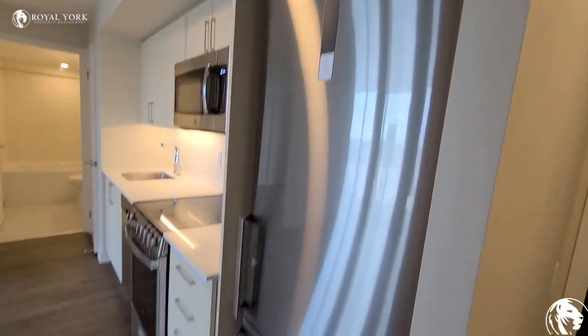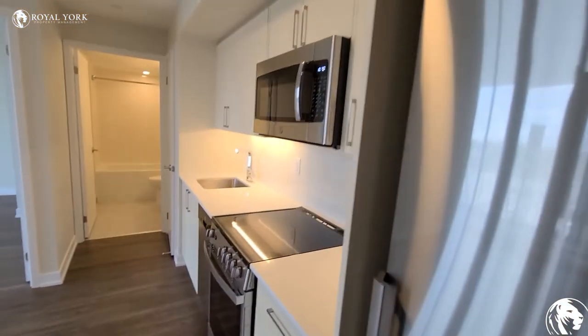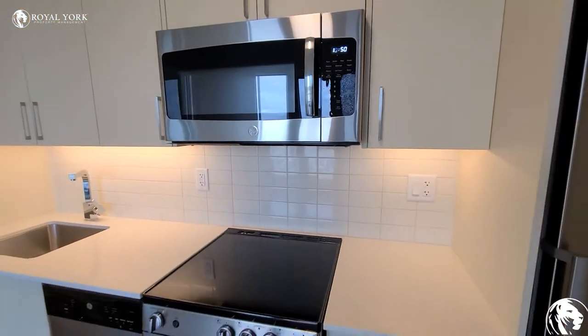Now your kitchen here. Stainless steel appliances, all brand new. Granite counters, upgraded under-counter lighting.